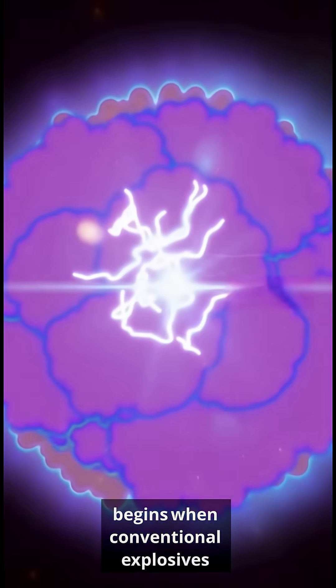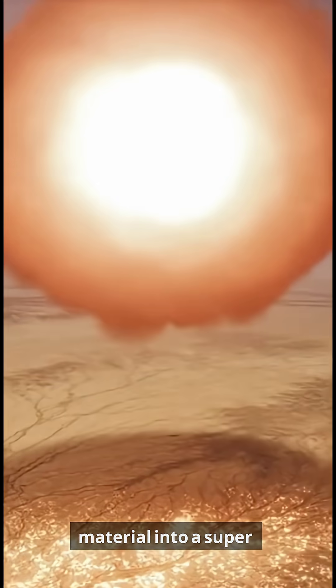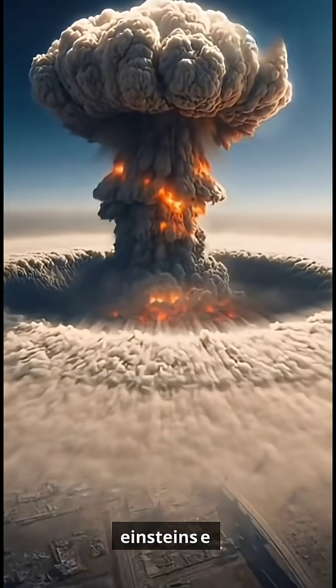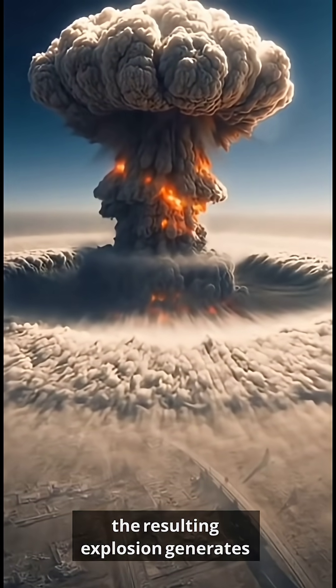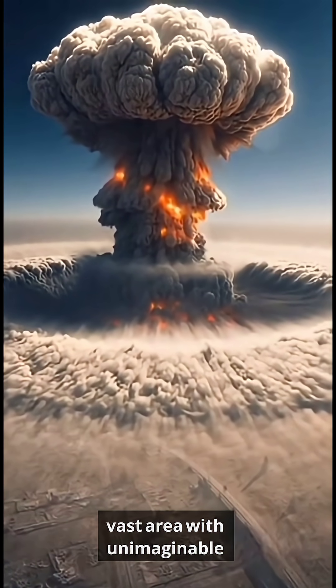Detonation begins when conventional explosives compress the core, forcing the subcritical pieces of fissile material into a supercritical mass. One tiny reaction releases an immense amount of energy, following Einstein's E equals MC squared. The resulting explosion generates a shockwave and a blinding thermal pulse, devastating everything across a vast area with unimaginable force.